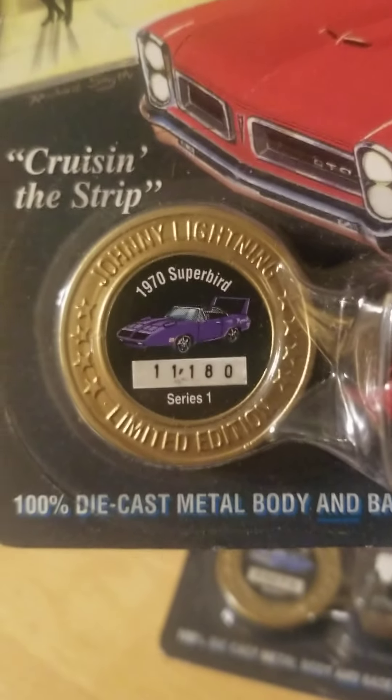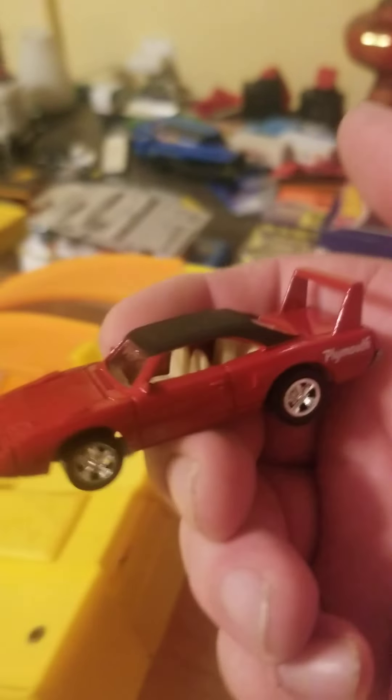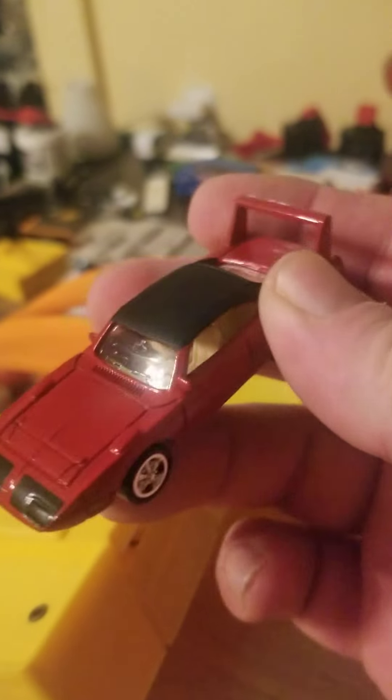Complete with collector's disc. Let's get them out of there and get a closer look at it. Yeah, that's a nice one. I'm not sure if it has an opening hood, but we're going to take a look at that later.